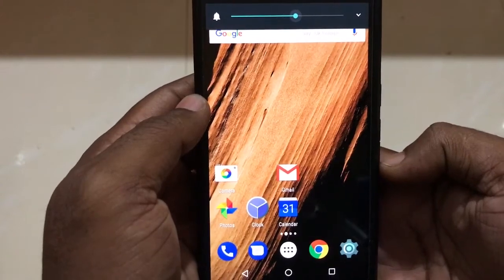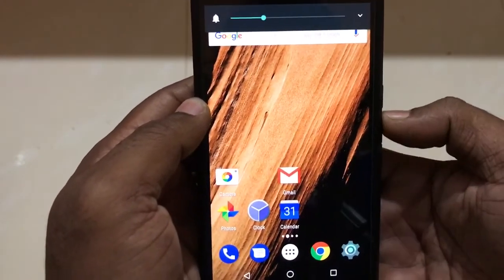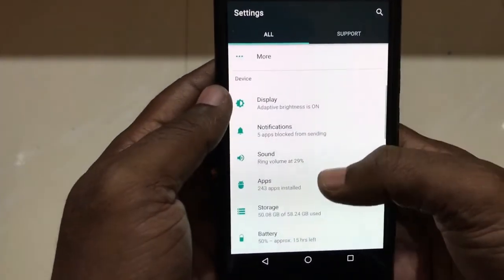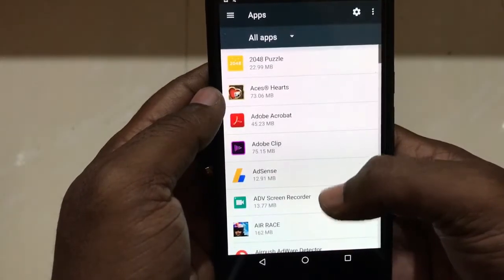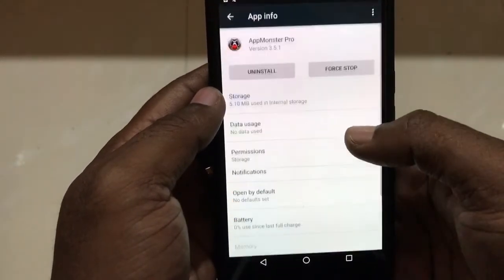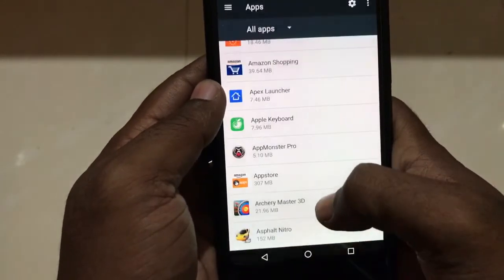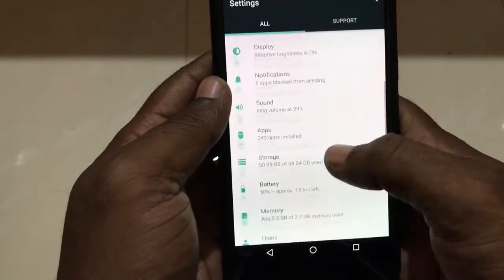As you can see, the device is now working fine with the volume rocker. Each and every time we can do that, or instead you can try to uninstall the updates from TalkBack.